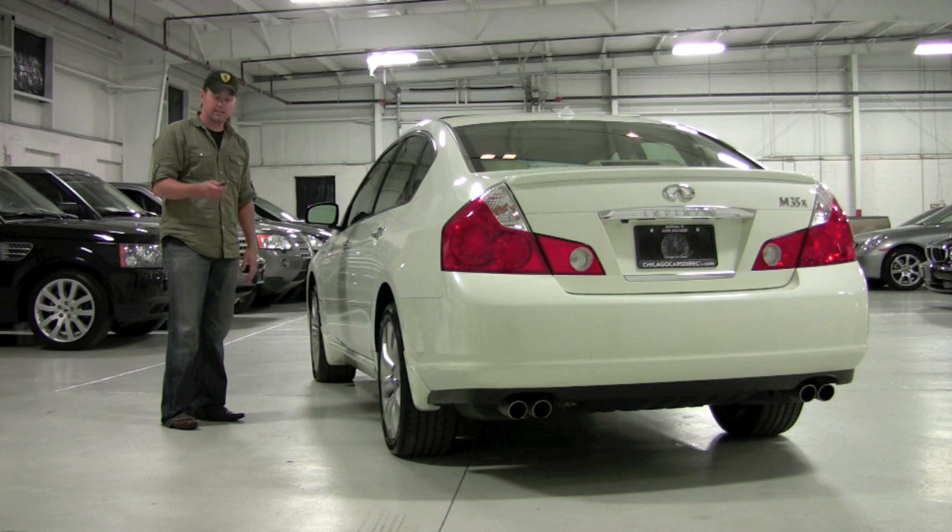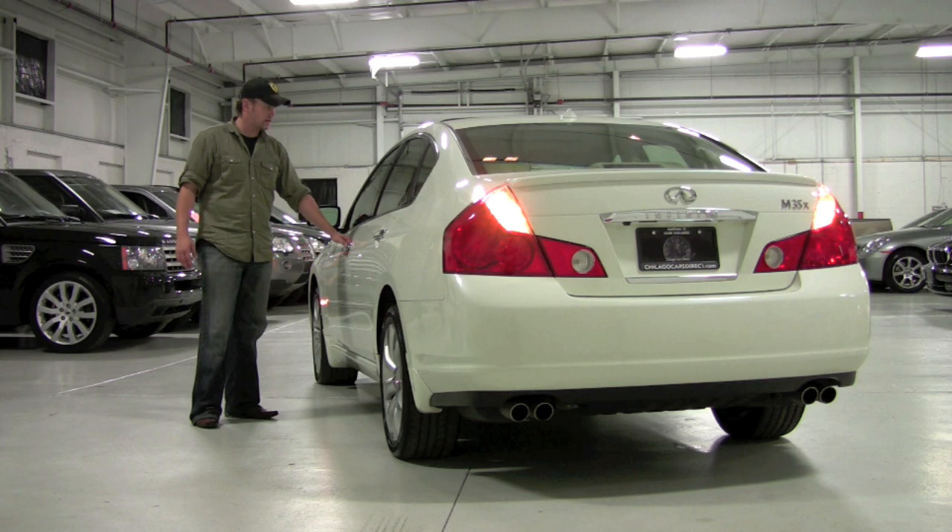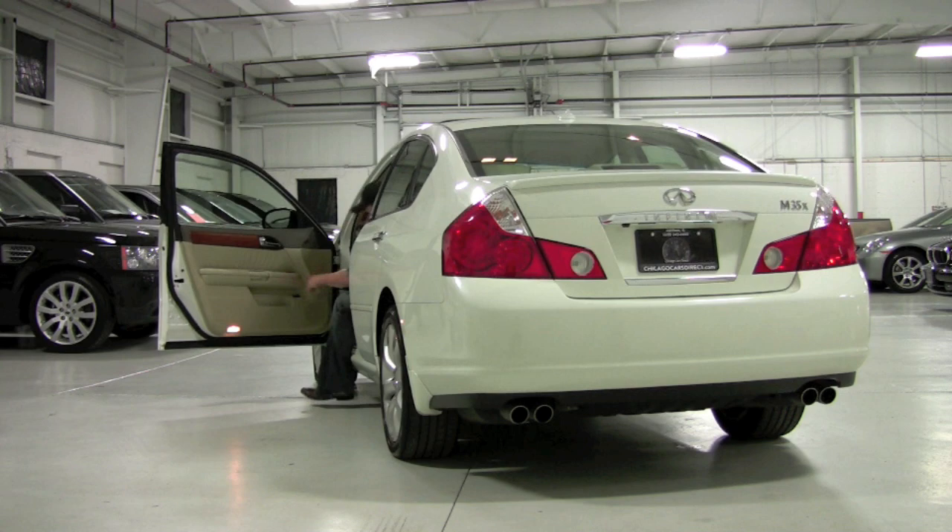This car is equipped with the comfort access keyless entry system, so I have the fob on me. I'll put it in my pocket — as long as I have it on me I can access the car. There's a small rubber button here. Hit it once, it will lock the car all the way around. Hit it once again, it unlocks the driver's door. Twice will unlock all the doors. All I have to do is jump in, put my foot on the brake, hit the button, and the car starts.